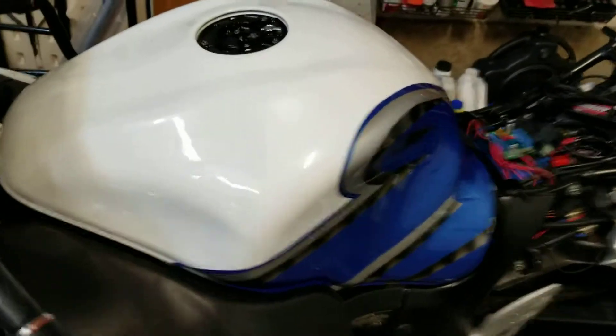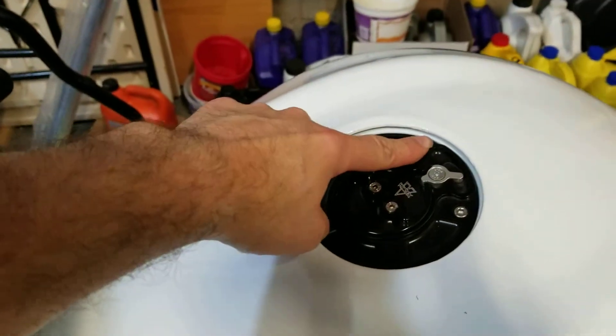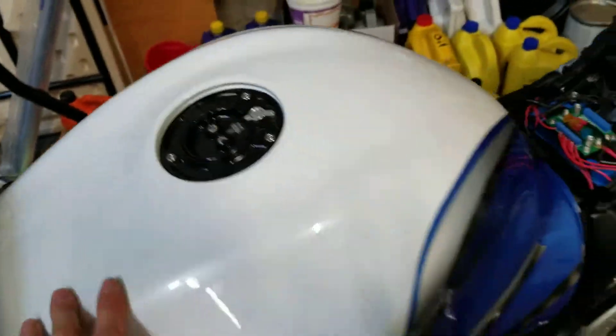The tank cover is going on pretty much. I'm going to put some riv nuts on these side sections to hold down the tank, and then I'll end up sealing right around this gap. That should be good.